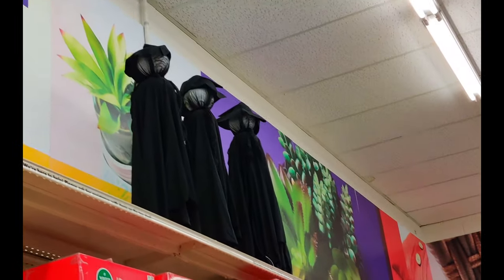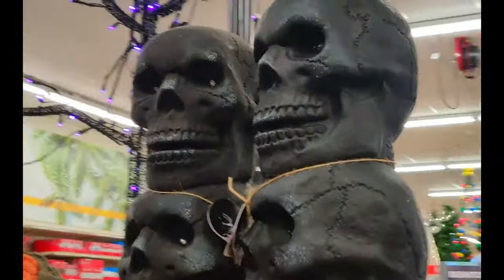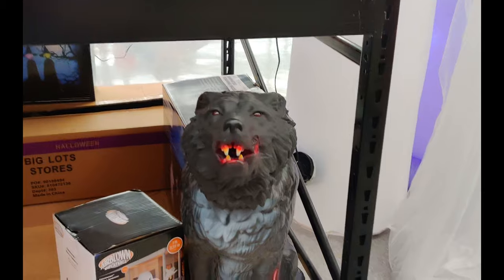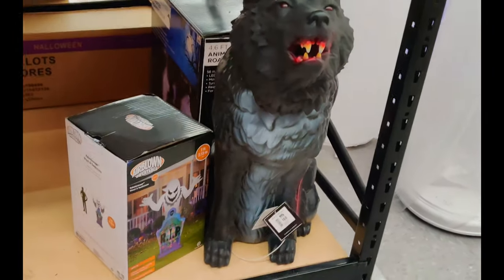Sign. Boo! And then a ghost. That's basically Halloween. Ooh, skeletons. We got some spooky skeletons. Spooky, scary skeletons.